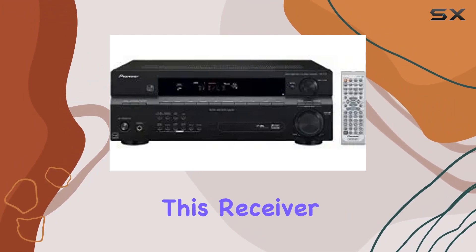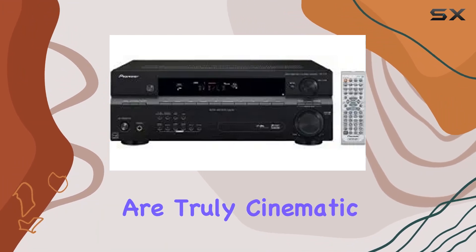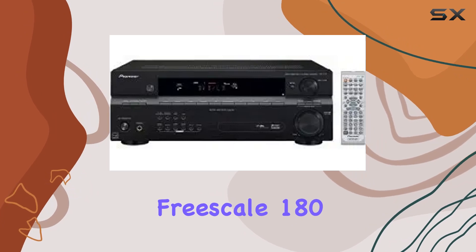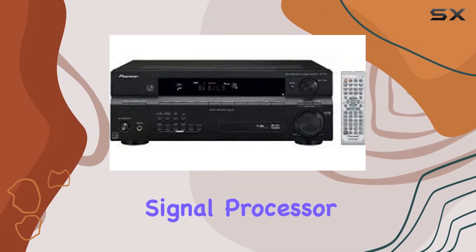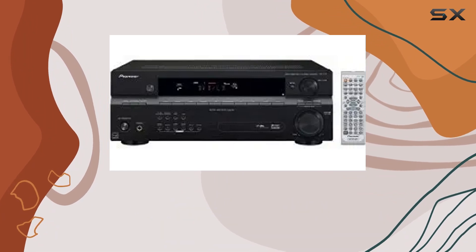For audio enthusiasts, this receiver is loaded with surround sound technologies, ensuring that your movie nights are truly cinematic. The Freescale 180 MIP digital signal processor (DSP) ensures fast and efficient multi-channel decoding of various theater and music sources, resulting in superior audio performance.